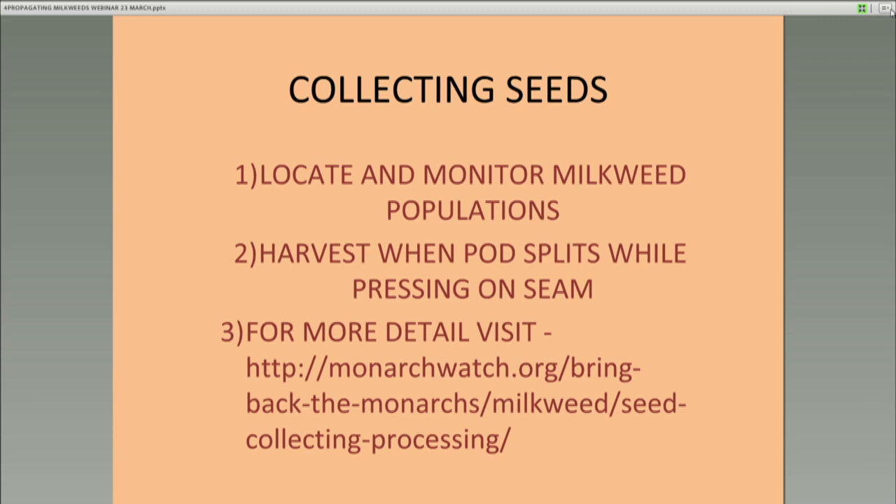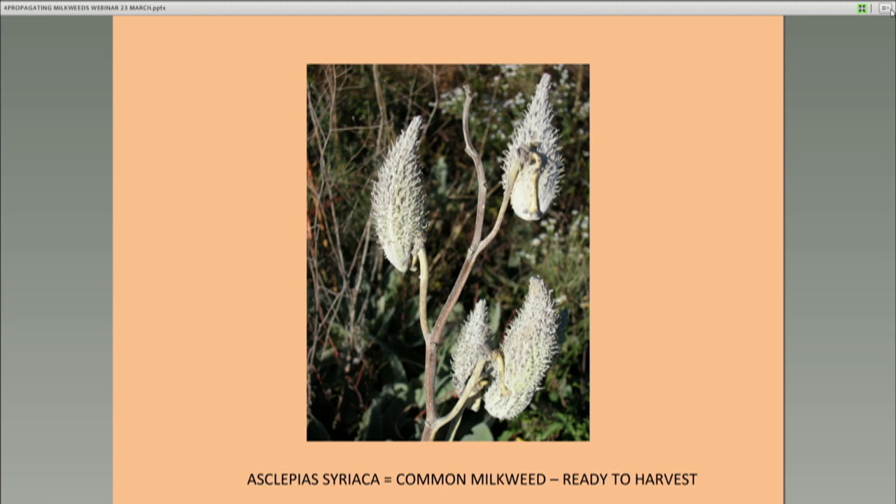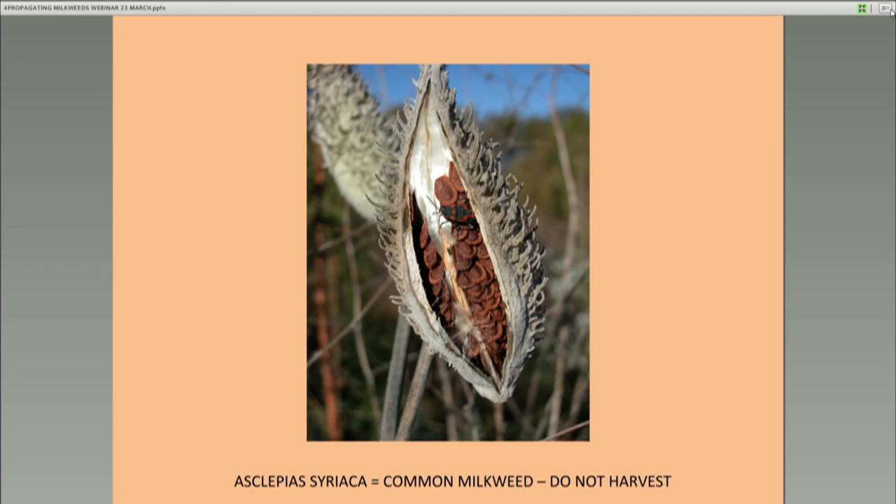This looks like a lot of milkweeds out there — they've lost most of their leaves late in the season, probably late August or early September. But those are not ready to pick. Now they're ready to harvest — when they've grayed up quite a bit. When you harvest them the seeds inside will look properly brown.